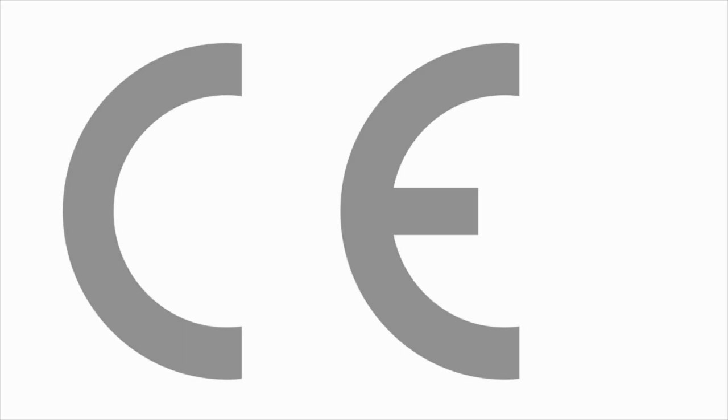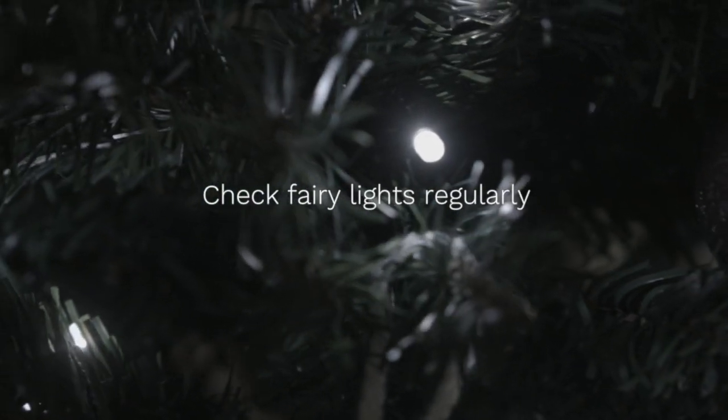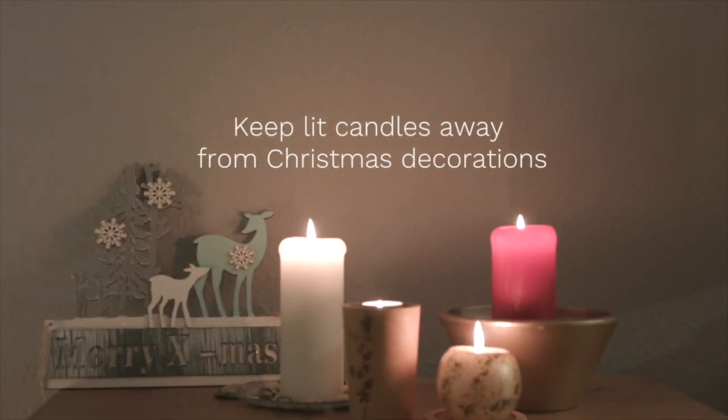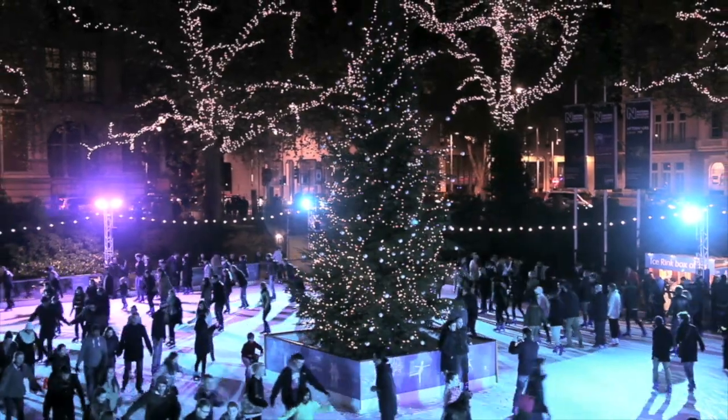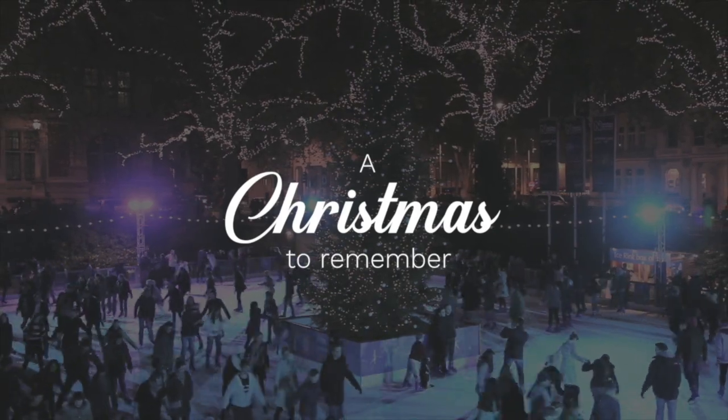You can keep safe in other ways too. Remember to check fairy lights regularly, never leave them on overnight, and keep lit candles away from Christmas decorations. Staying aware of the risks will ensure that you have a Christmas to remember, for all the right reasons.